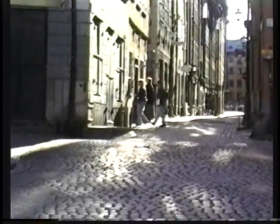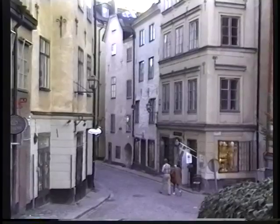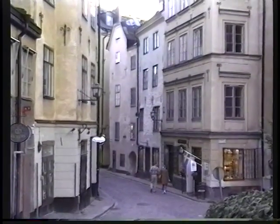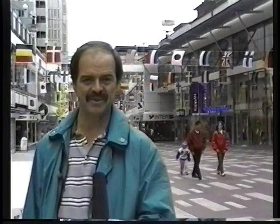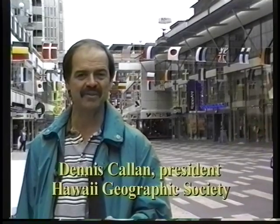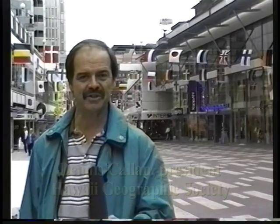You could also stay in the more modern downtown and be surrounded by shops and other attractions. Stockholm is a very interesting city — we're spending three days here, and there's that much to do. There are museums, shopping districts, all kinds of boat rides, and many fine restaurants. We're staying in a nice hotel in the old town, the Gamla Stan, and now we're out walking in the newer part of the city in the middle of the shopping district.